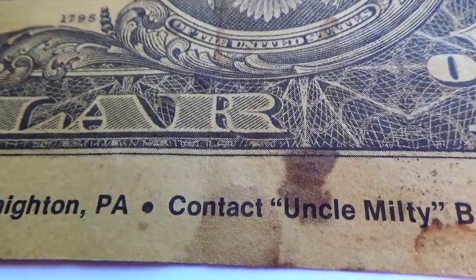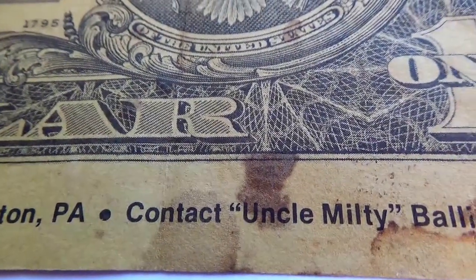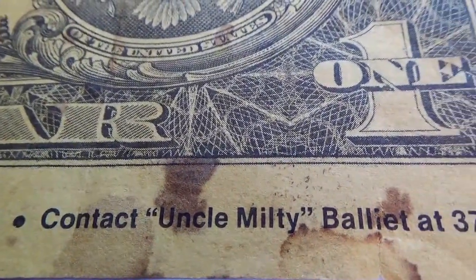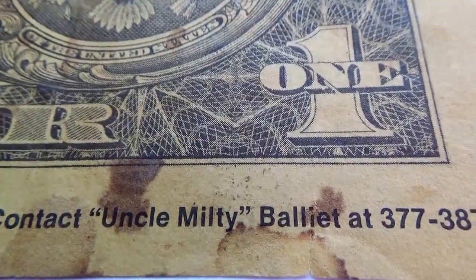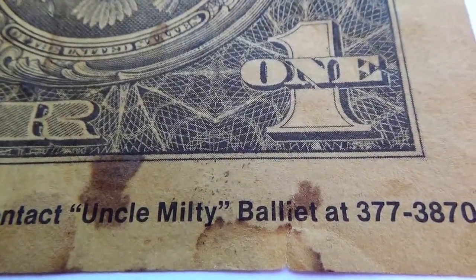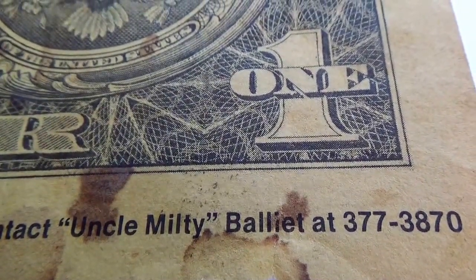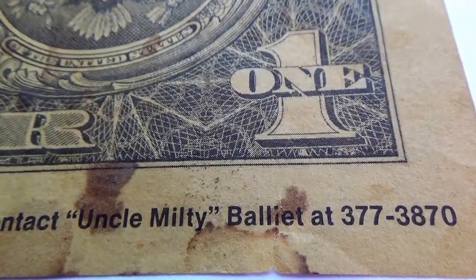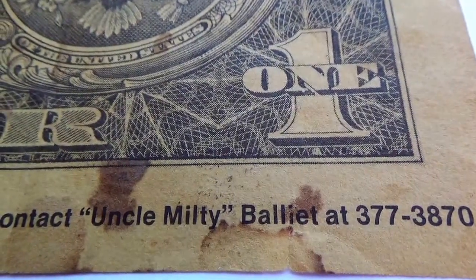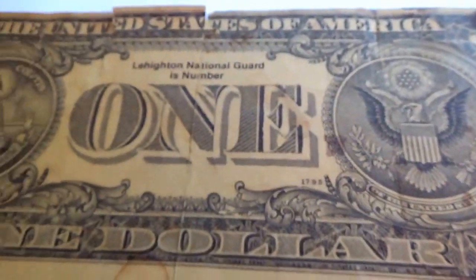Contact Uncle Melty — it even gives you a phone number! How do you like that? I wonder if that phone number is still in service. Hello, Uncle Melty! Isn't that cool?